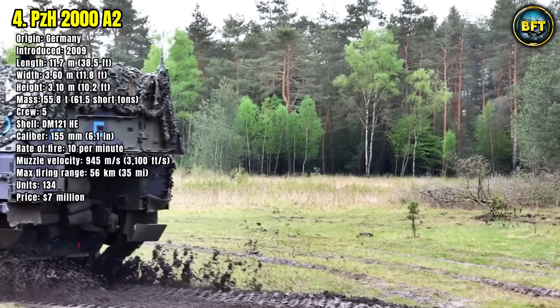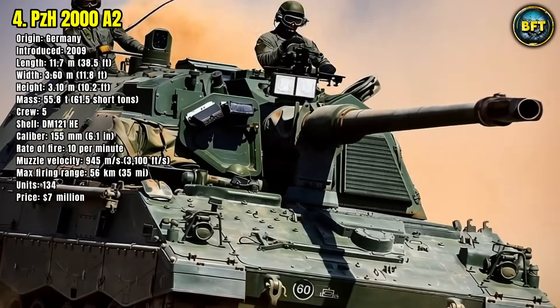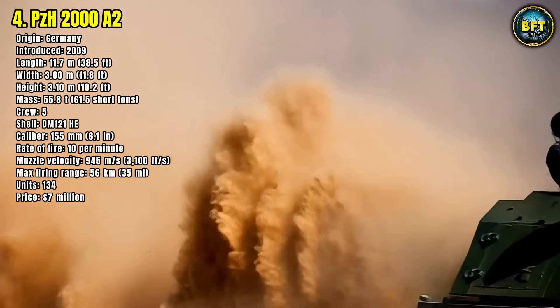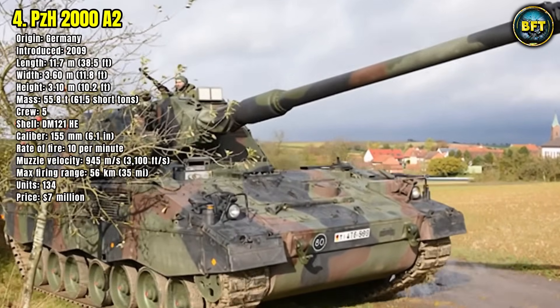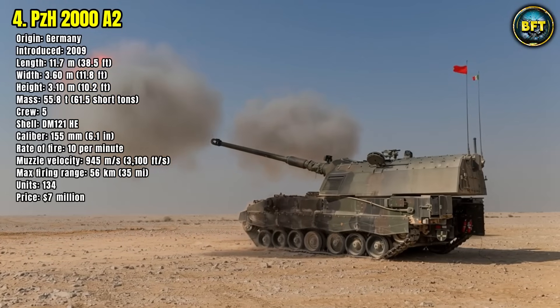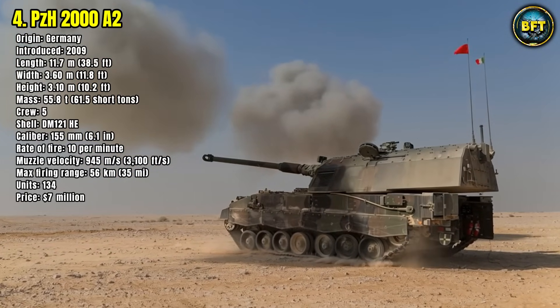The PZH-2000A-2 is also exported to several allied nations. Whether deployed in defensive or offensive operations, it offers lethal precision, sustained firepower, and battlefield survivability, making it a backbone of the Bundeswehr's ground combat strategy.